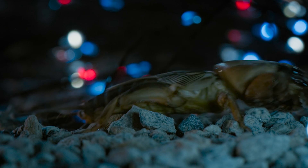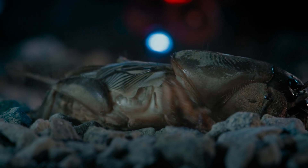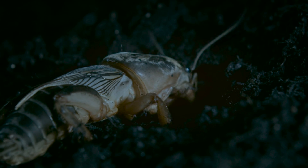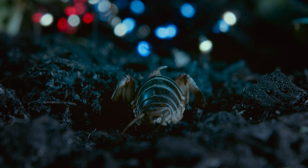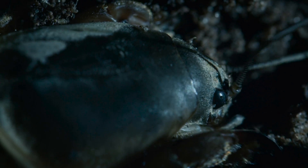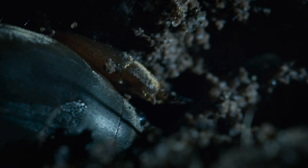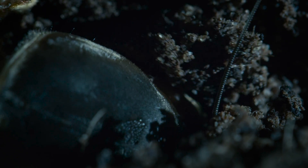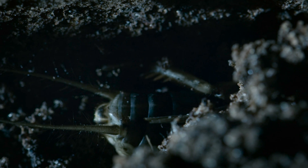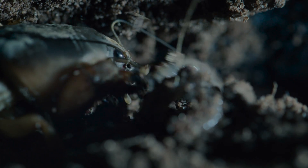At the other extreme, mole crickets have converted their front legs into short but broad and powerful shovels. They look very much like the feet of moles. Clearly, evolution isn't afraid to recycle a good idea. They can dig quickly, excavating long burrows under the soil. And like moles, they grab worms that break into their tunnels, a welcome addition to their diet of roots.